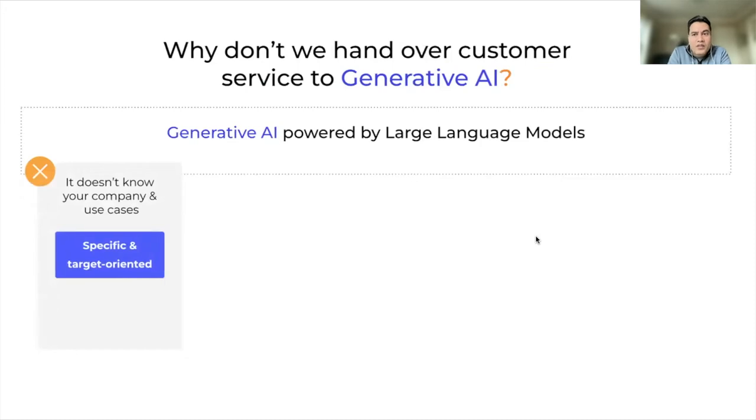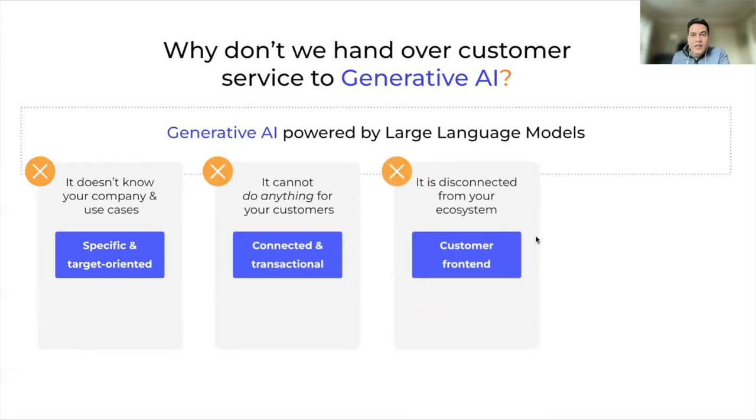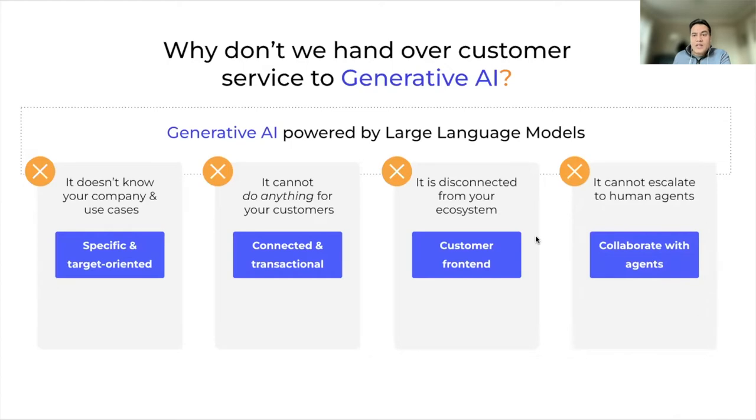Firstly, these large language models are more general, built using publicly available information — they're not specific to a business. It's hard for a general standalone large language model to do anything specific for a business, so it certainly has those limitations. Secondly, it's not connected to your business systems, so completing transactions or end-to-end resolutions for customer service requests really can't be accomplished. It's also not plugged into the interfaces your customers are using — messaging channels, email, voice — they're not connected to the front-end where customers reach out. And lastly, there's no real collaboration with human agents; there's no way for Generative AI to escalate to a human agent.